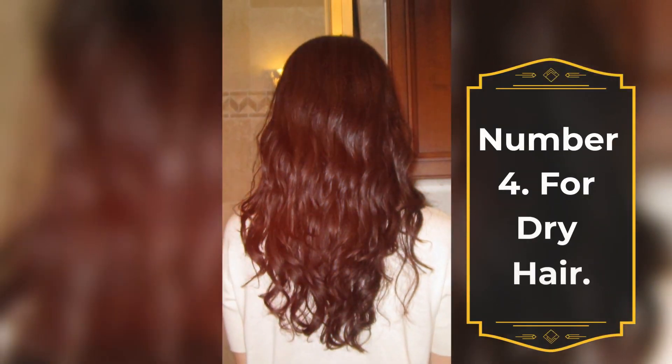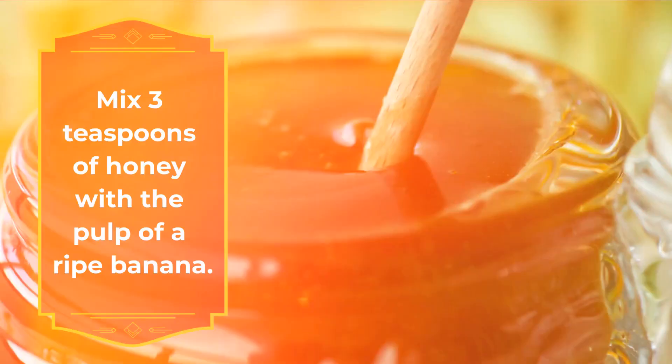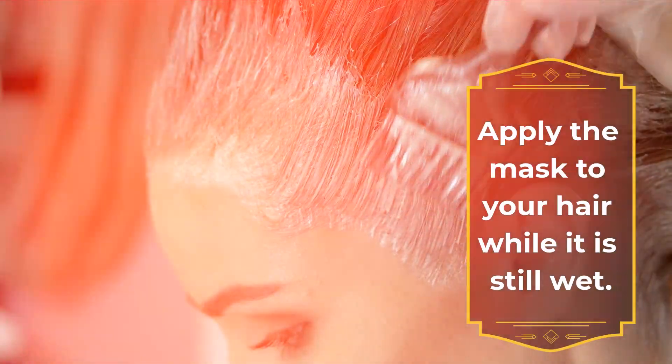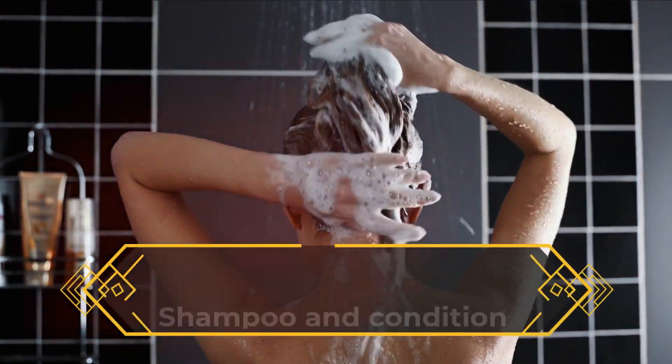Number four, for dry hair: mix three teaspoons of honey with the pulp of a ripe banana. Apply the mask to your hair while it is still wet. Let it sit for 15 to 20 minutes, then shampoo and condition your hair.